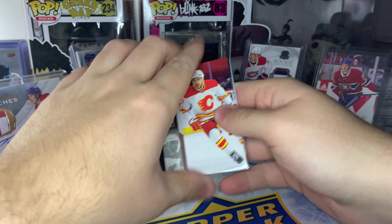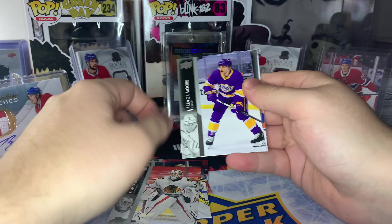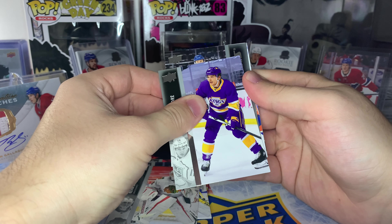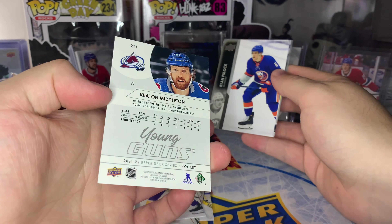Looks like we got our first Hundo P of this retail box — Adam Fox. We're officially halfway through the retail box and we still need three more Young Guns. Looks like we'll start with one in the first pack of the second half. Come on, let's see someone decent. Is that Keaton Middleton? Yeah, another not-so-great one — another depth defenseman. Hopefully there's a big name coming.